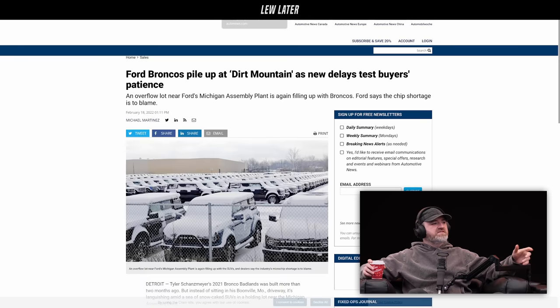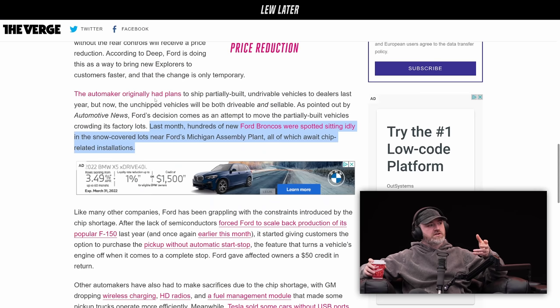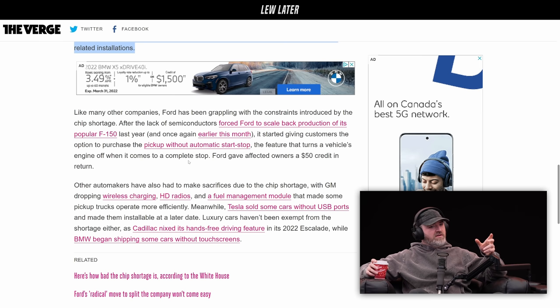This is going to vary from vehicle to vehicle — which chips are missing and which functions are disabled as a consequence. Maybe it's a type of thing where you can get it added at a later date, or maybe you can get a discount. Because obviously this is costing them money to store these things, to have all these vehicles sitting around lacking something minimal, taking up space and depreciating — although the scarcity factor means almost nothing is depreciating.